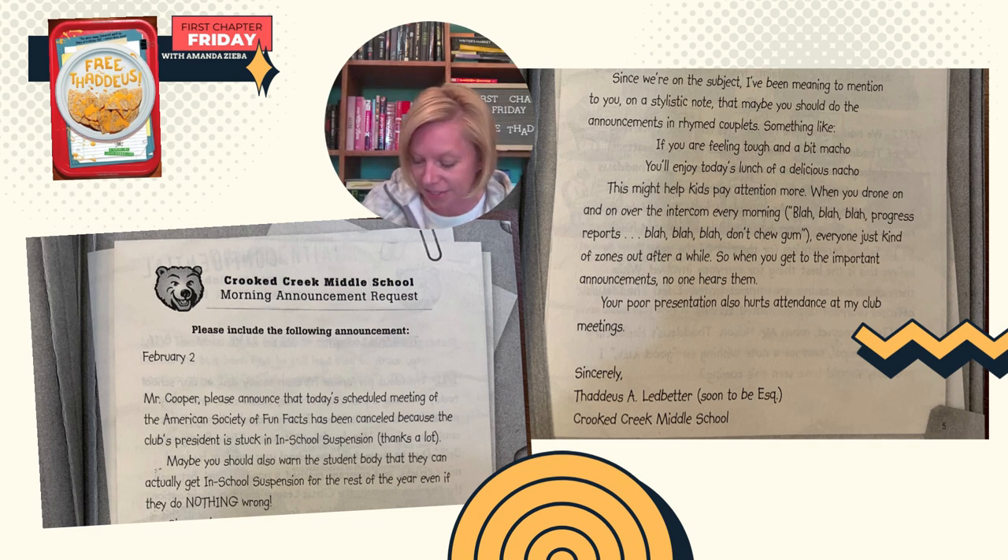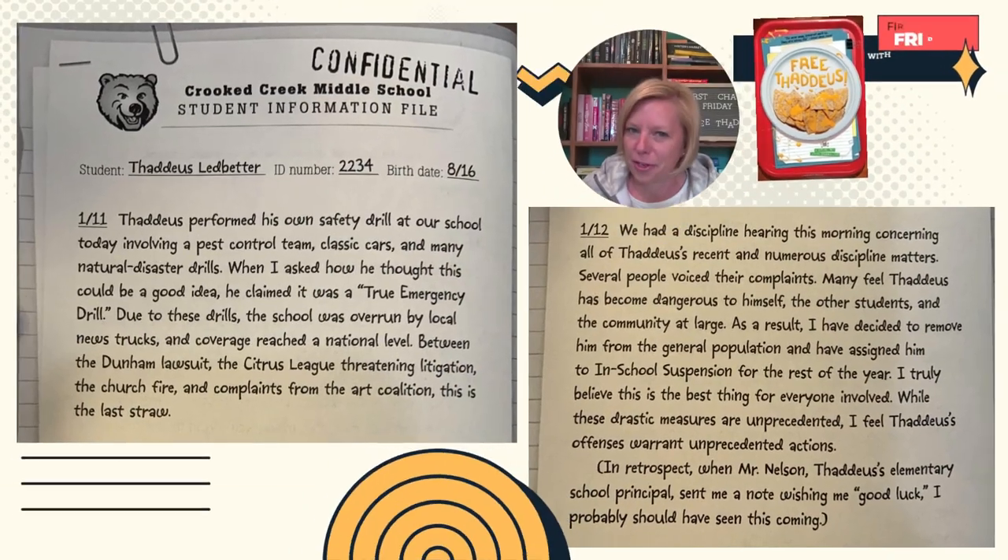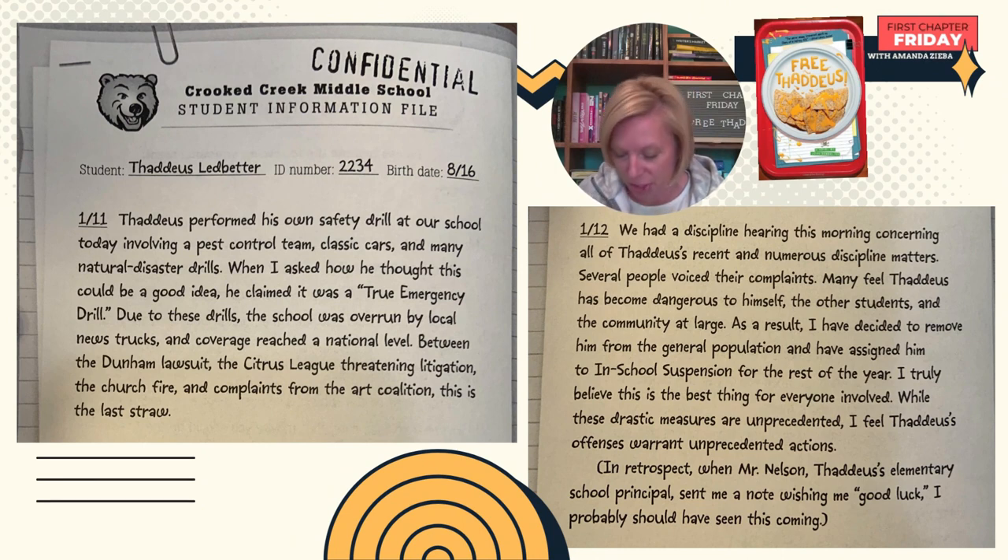Your poor presentation also hurts attendance at my club meetings. Sincerely, Thaddeus A. Ledbetter, soon-to-be Esquire, Crooked Creek Middle School. Confidential, Crooked Creek Middle School student information file. Student: Thaddeus Ledbetter, ID number 2234, birth date August 16th. January 11th: Thaddeus performed his own safety drill at our school today involving a pest control team, classic cars, and many natural disaster drills.